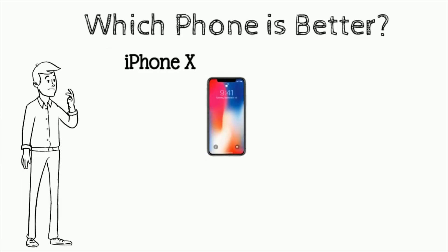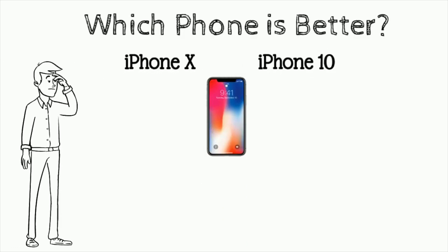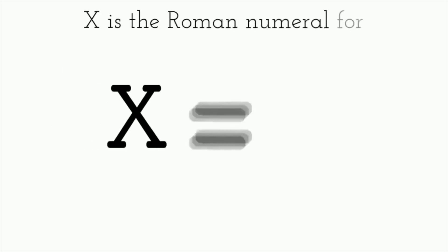Which phone is better, iPhone X or iPhone X? If you said both are the same, yes — X is the Roman numeral for 10.